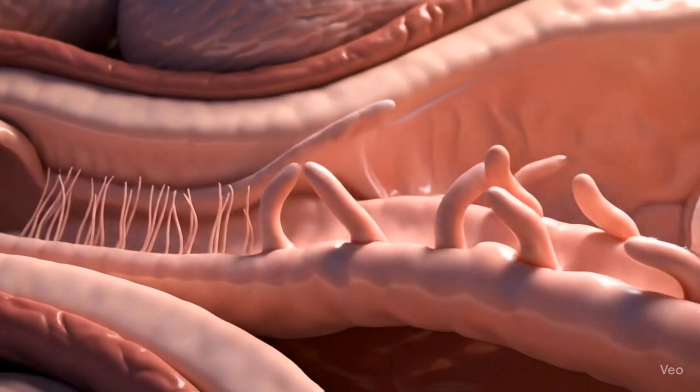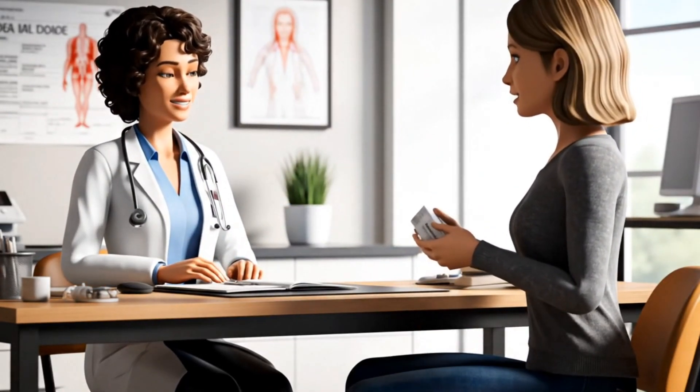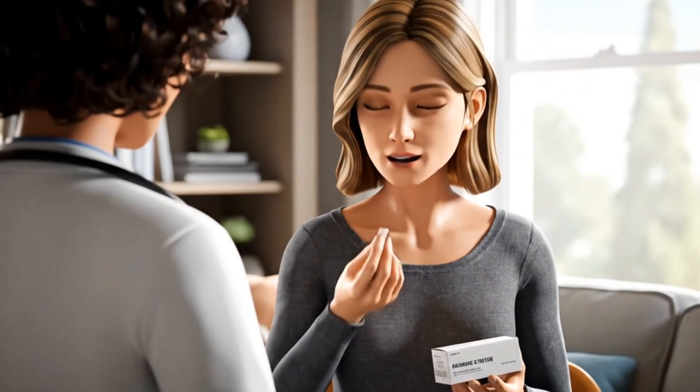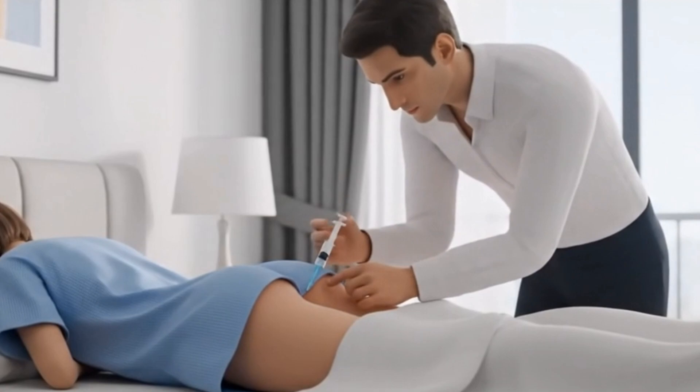This treatment starts when a female is ovulating. Sometimes doctors may use fertility medicines to help the ovaries produce eggs. Fertility medicines like HCG trigger shots and FSH are given to encourage ovulation.